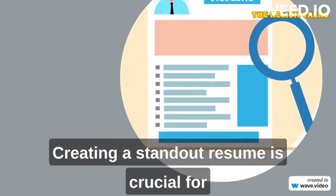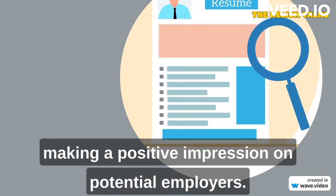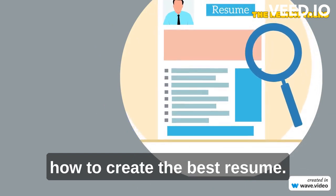Creating a standout resume is crucial for making a positive impression on potential employers. Here's a step-by-step guide on how to create the best resume.